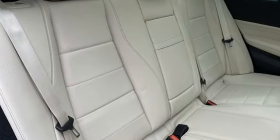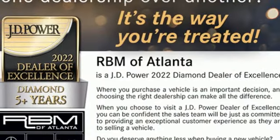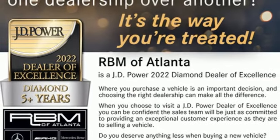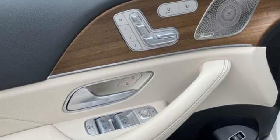Intercooled turbo inline four-cylinder engine. Automatic with driver control suspension management. Automatic transmission. Hands-free liftgate. Streaming audio. Wi-Fi hotspot. Dual zone climate control.